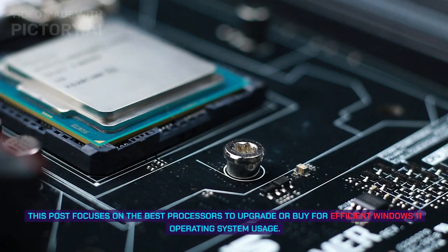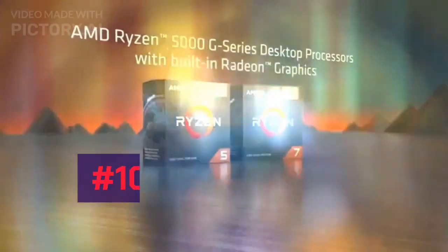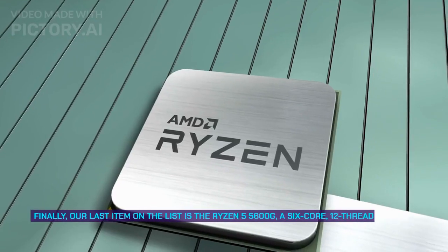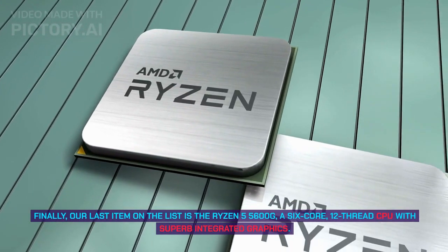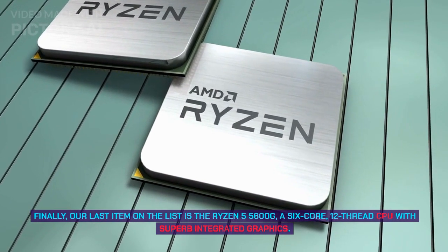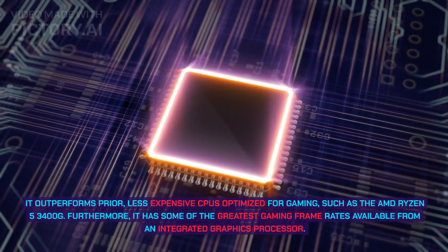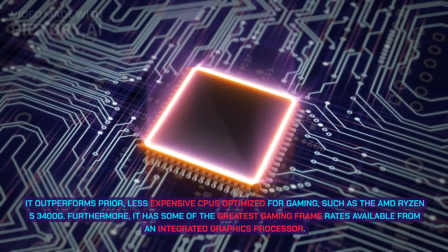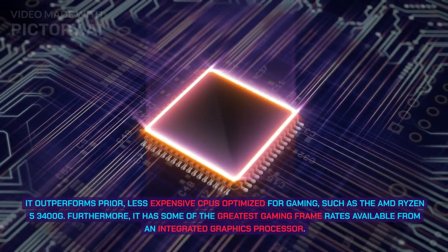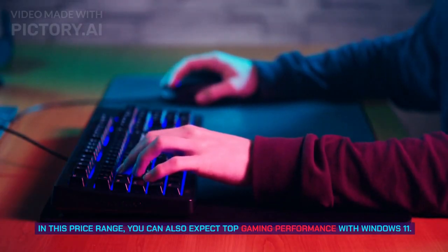This post focuses on the best processors to upgrade or buy for efficient Windows 11 usage. Number 10: AMD Ryzen 5 5600G. The Ryzen 5 5600G is a 6-core, 12-thread CPU with superb integrated graphics. It outperforms prior less expensive CPUs optimized for gaming such as the AMD Ryzen 5 3400G, and offers some of the greatest gaming frame rates from an integrated graphics processor in this price range, with top gaming performance on Windows 11.